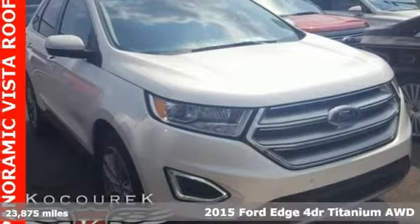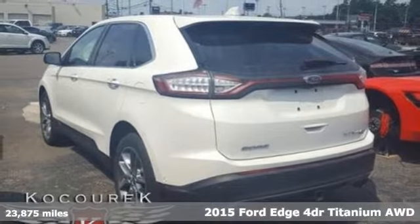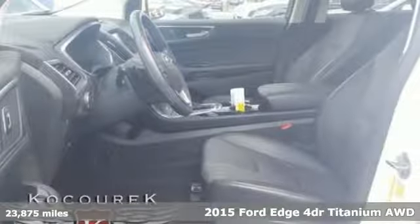It's a 2015 Ford Edge. Aggressively styled and easily maneuvered, the spacious crossover was built for fun.